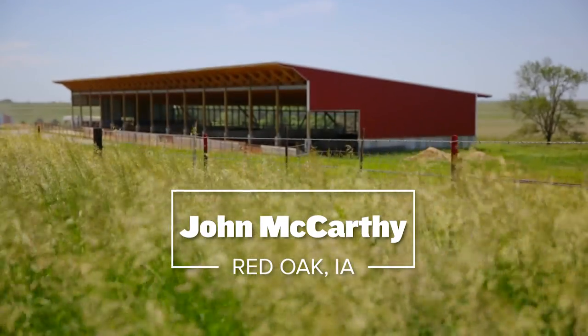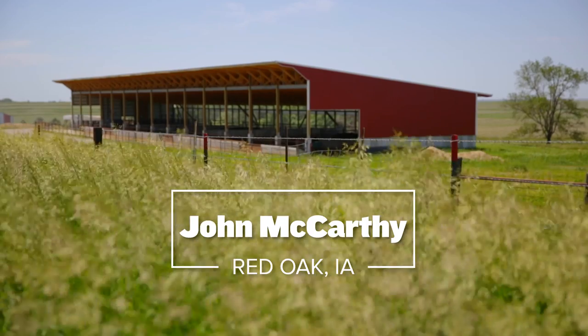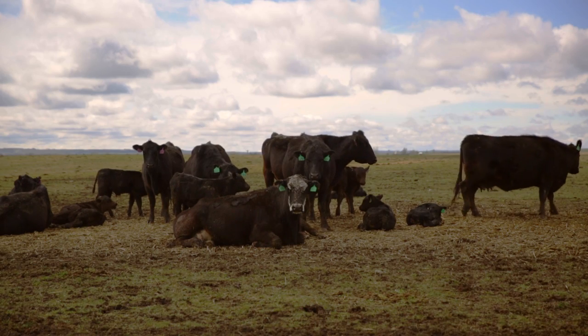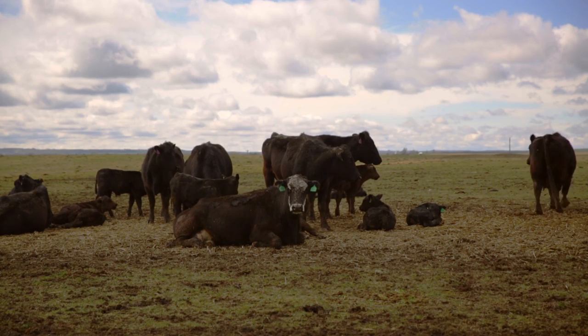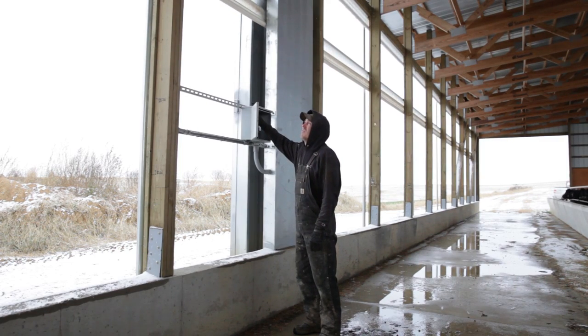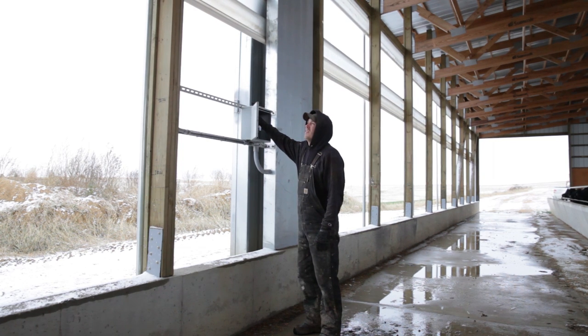Traditionally over the last 40 years we're like everyone else — the cow herds are outside, the yearlings are backgrounded and weaned outside. Everything is pretty much subject to the whims of mother nature. That was one of the reasons why we tried to get an indoor facility put together, so that we could eliminate a lot of the mud, the snow, the cold, and the dark of night during calving time.